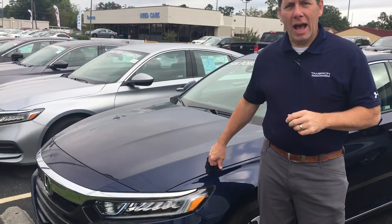Hey Rick, David Koppin here with Tamron Honda with the TrueCar Auto Buying Program. Thank you so much for your recent online inquiry on the 2018 Honda Accord Hybrid.